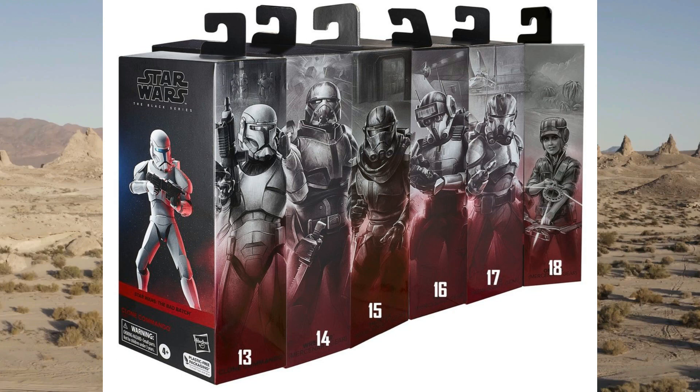Thanks also to Jason from Yakface who already put the picture together, saving me some time. The set continues on from where it left off, with numbering 13 through to 18 on the packaging — very nice.